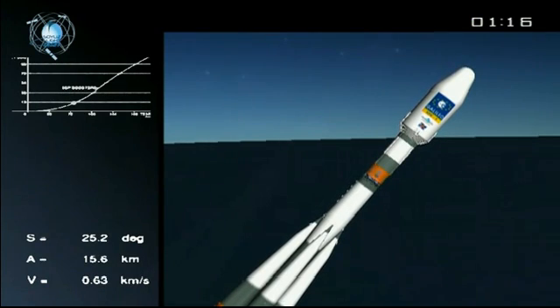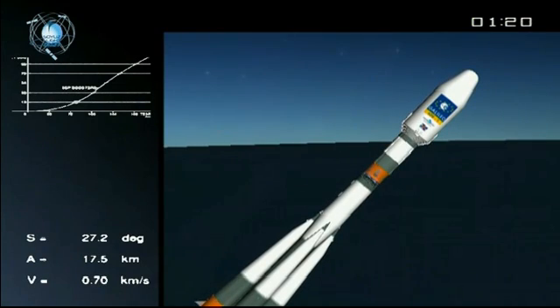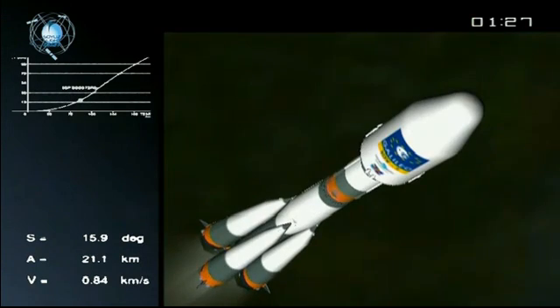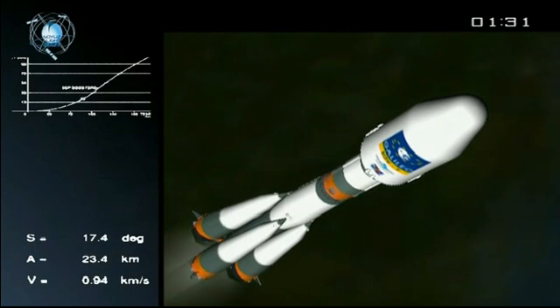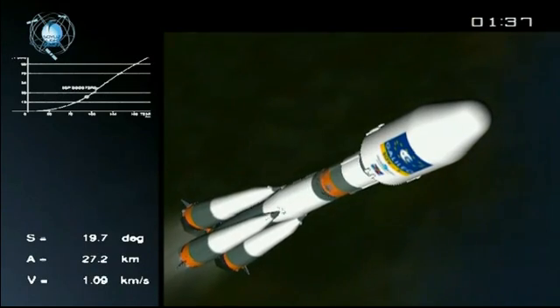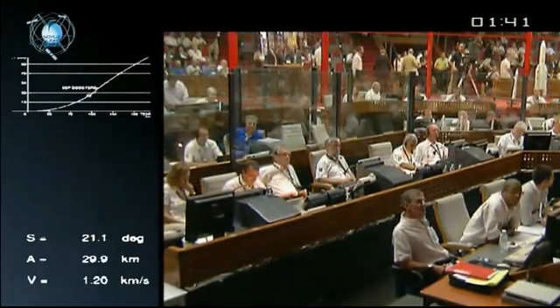On the upper part of the screen, the white curve shows the flight prediction, which is entirely computed, and the white spots on the curve show the real-time position of the launcher. This position is regularly sent by the launcher telemetry system, received by the tracking stations, and then sent to Kourou, where it is transmitted to the computers here in Kourou. You can see the curve and the spot on it to follow that.